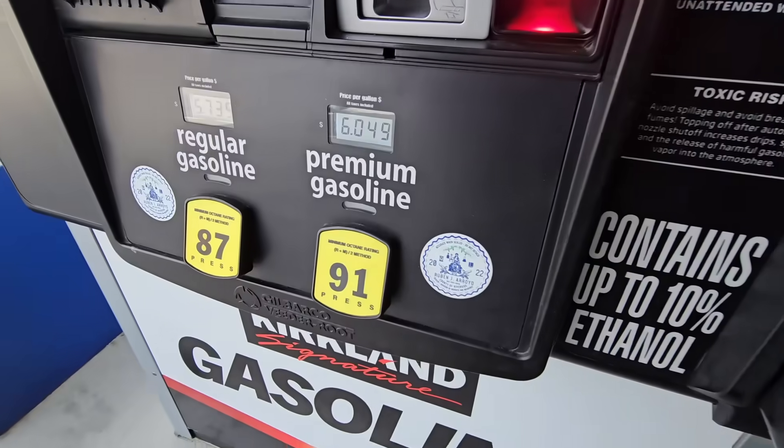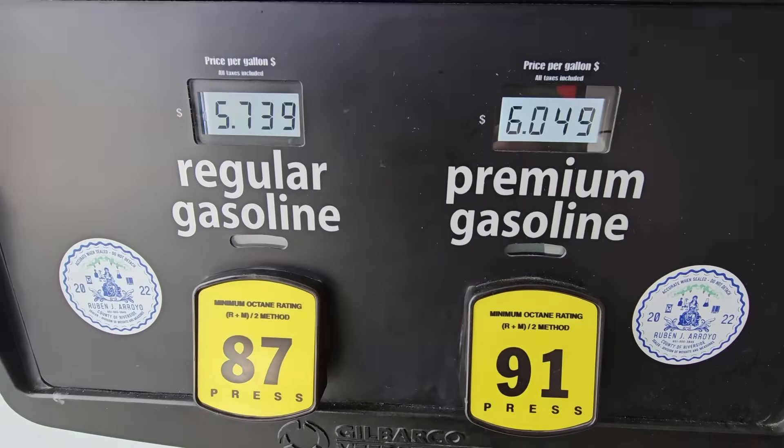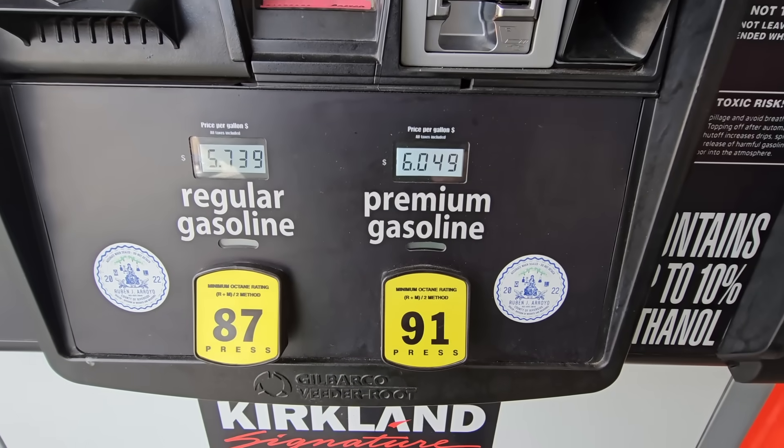I got here early — I had to go get gas, and the gas prices here in Southern California are high, but Costco is always less. Anyway, we're going to go inside and check out some of these amazing deals. Thank you so much for coming along with me today. If you're new here and you love to shop, please hit that subscribe button and join our fun shopping community!